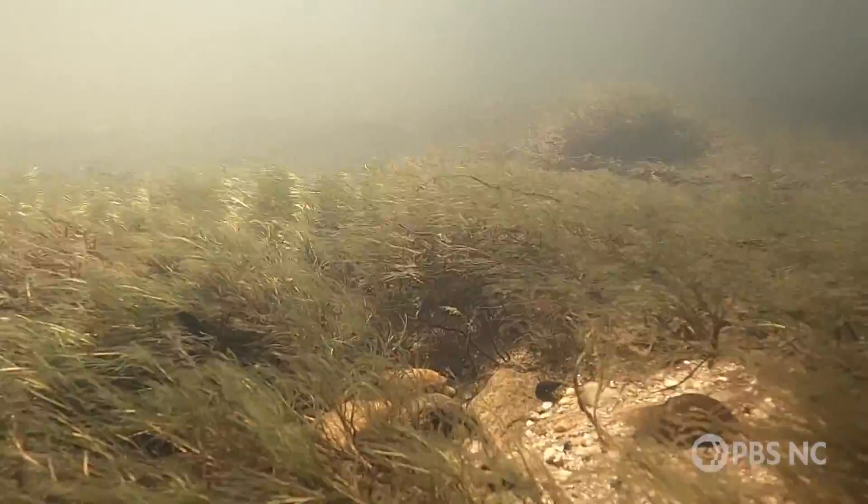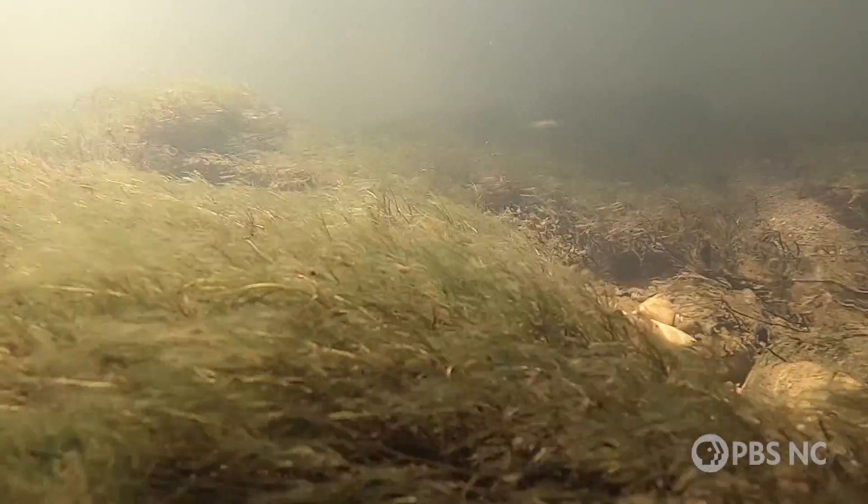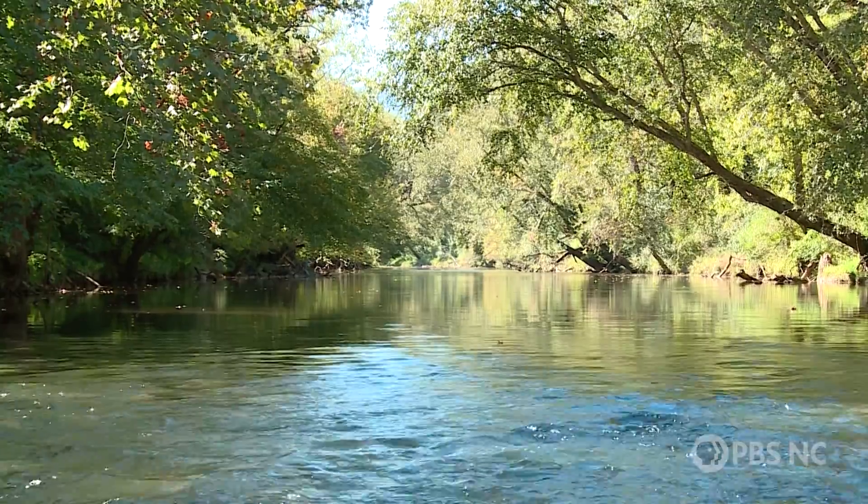That filtering helps the environment, and it also helps people. When you turn on your tap you're going to have clean drinking water and it's not going to cost too much because these mussels are out here. Some people say they're the lungs of the river, others say they're the liver of the river, and they're really going to help keep our water clean as part of that healthy ecosystem.